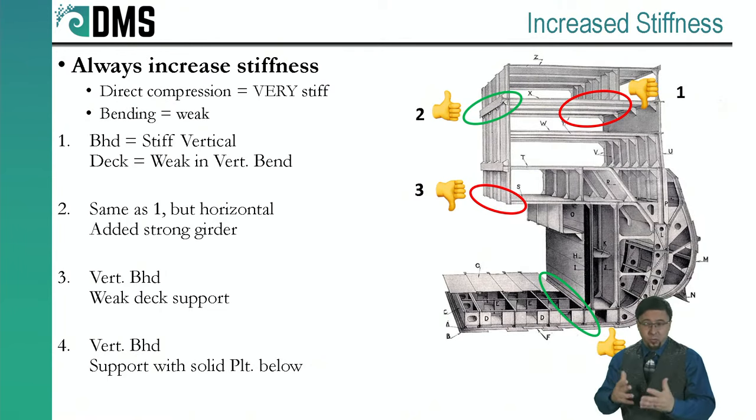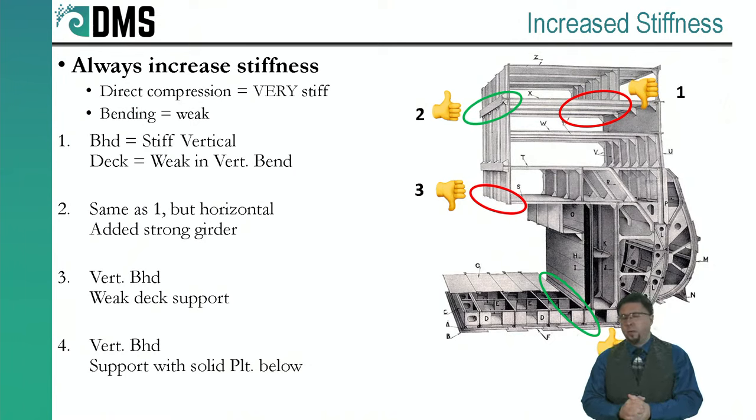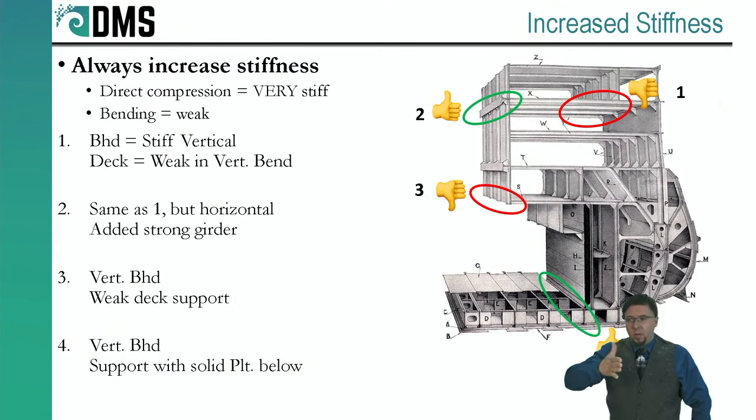Point number three: a big vertical bulkhead going down into a horizontal deck that's just hanging in midair — it's cantilevered. That's the weakest bending scenario you can have. Maybe there's additional support on the sides not shown in this cross section, but I'm judging what I see. Point number four: a giant bulkhead going vertically down, landing on top of the double bottom's top plate. Beneath it — hard to see in the picture — they have solid plate the full length right underneath that bulkhead. That's an example where we've maintained the same structural stiffness or gone one better.